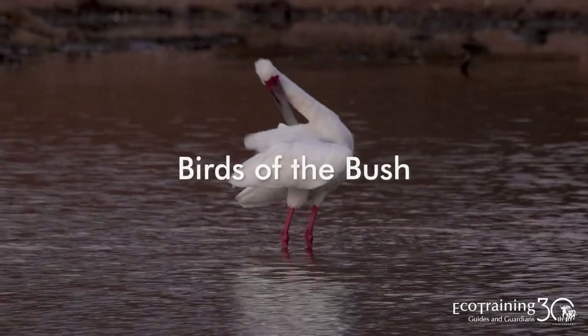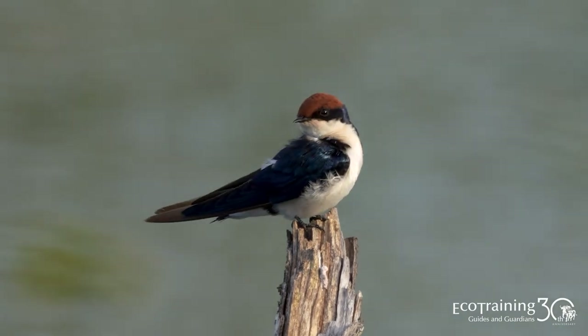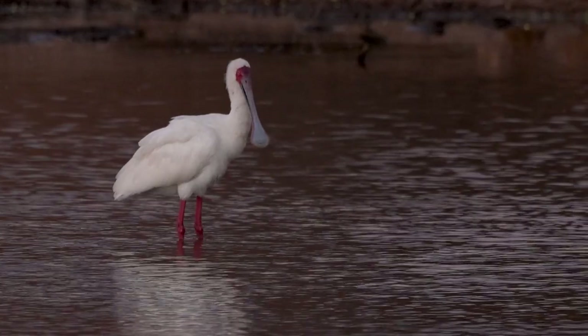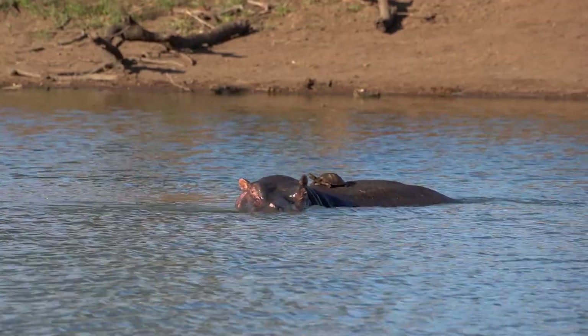Eco Training presents Birds of the Bush, for twitchers and amateur birders. Each episode will teach you about a different bird found in the African bush. Hi guys, and welcome to another episode of Birds in the Bush. Today we're going to be looking at the African Spoonbill. Behind me here, this huge body of water is Glorvut Dam on Pride Lands, and this is exactly the sort of habitat where we would expect to find African Spoonbills.